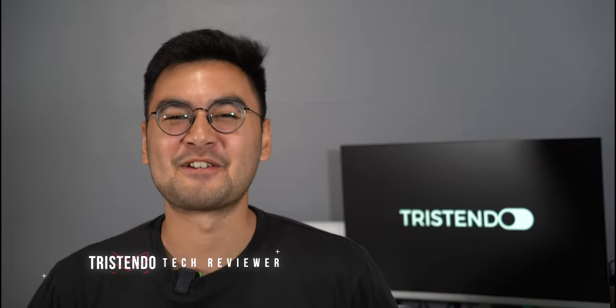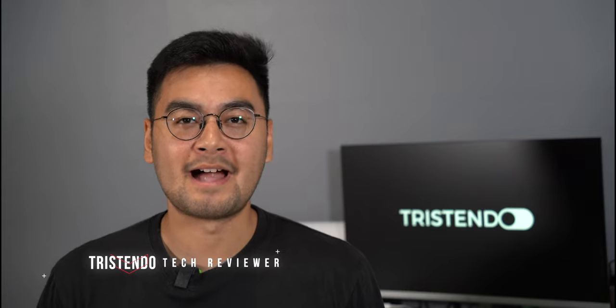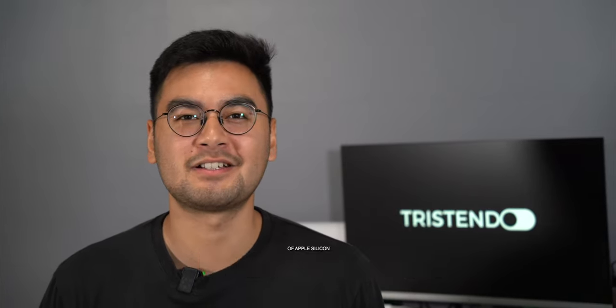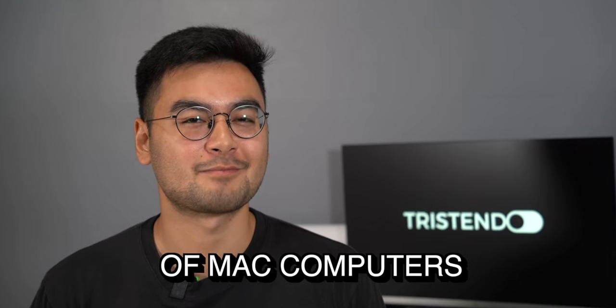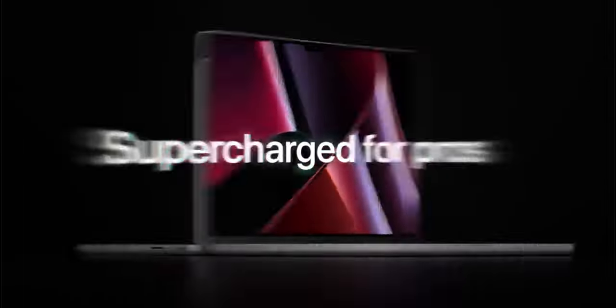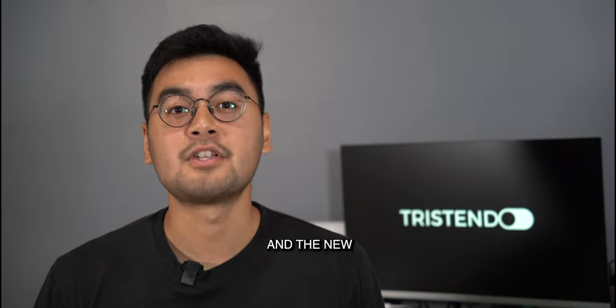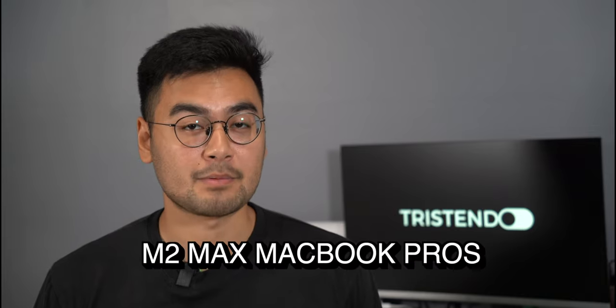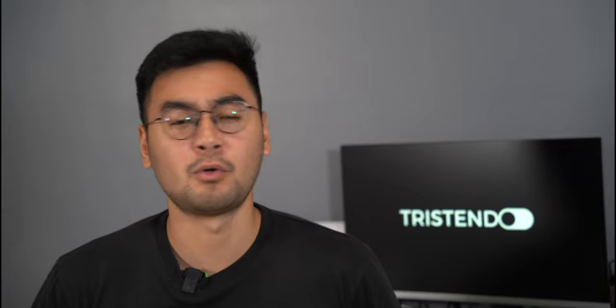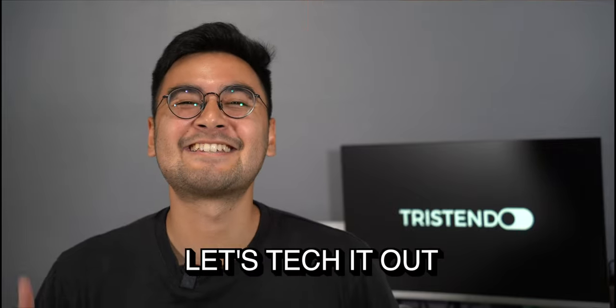What is up guys, Tristendo here. Apple blew away the minds of creative professionals around the world with the introduction of Apple Silicon in their lineup of Mac computers. In late 2021 they introduced their first true Pro machine with the MacBook Pro 14 inch and 16 inch. It's 2023 now and the new M2 Pro and M2 Max MacBook Pros are out. Is it worth getting these or should you save your money on the older models? Let's tech it out.